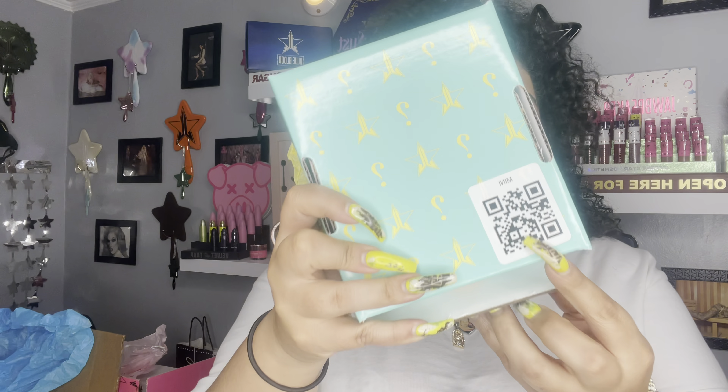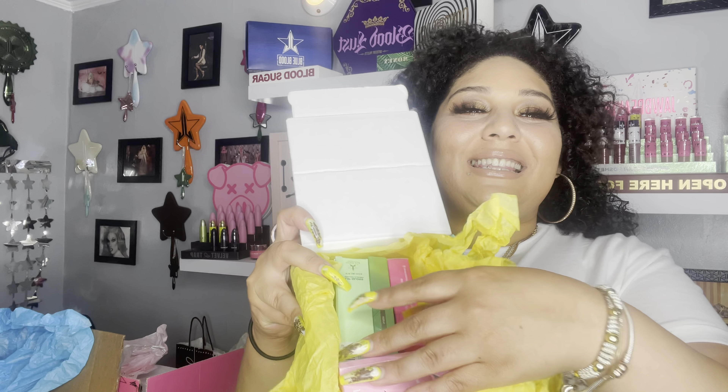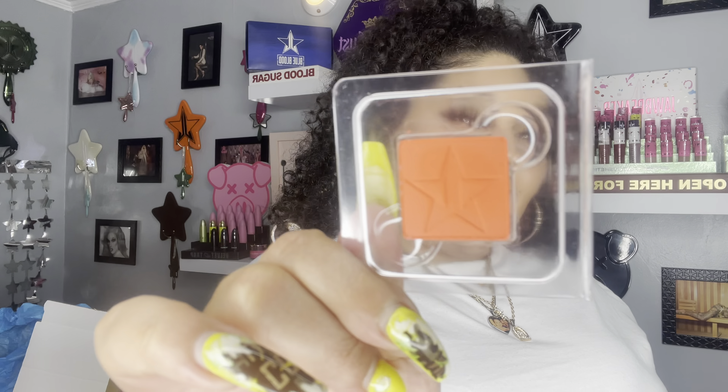We're going to start with the mini — cute little box. It opened up with five items: two single shadows, a velour liquid lipstick, a lip gloss, and an eyeliner. The two single shadows we got are Undertaker, which is a dark blue color, and Suck, which is an orange coral color. I love this nice summer color — I'm really digging these single shadows.